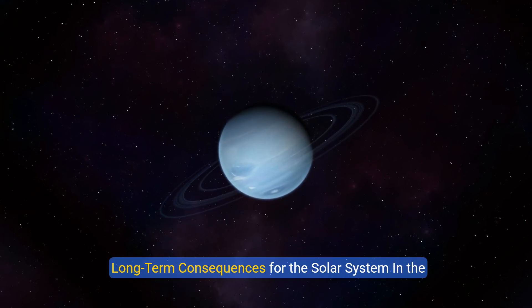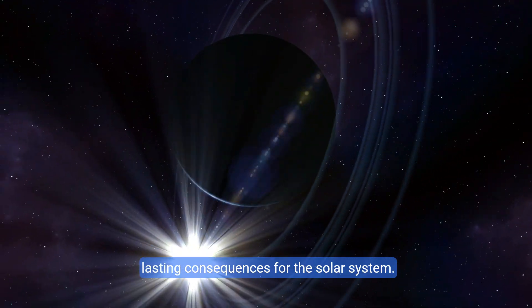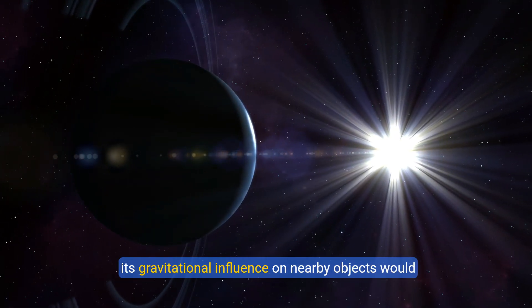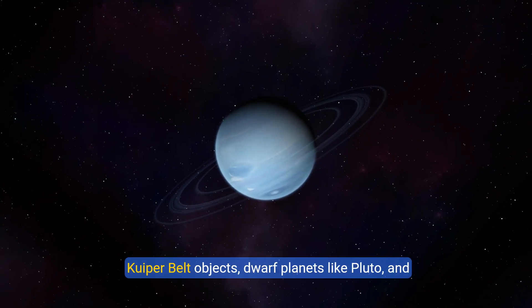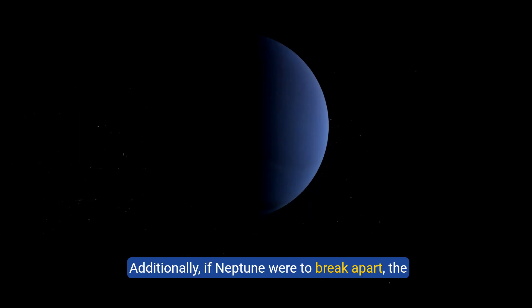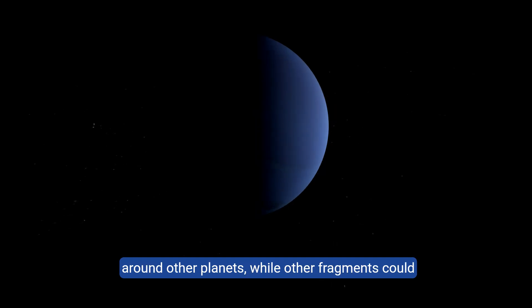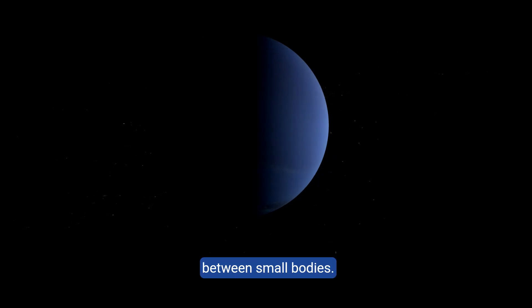In the long run, the collapse of Neptune's core could have lasting consequences for the solar system. If Neptune were to lose a significant amount of mass, its gravitational influence on nearby objects would weaken, causing long-term changes in the orbits of Kuiper Belt objects, dwarf planets like Pluto, and even Uranus. Additionally, if Neptune were to break apart, the debris would scatter across the solar system — some material might form new rings or moons around other planets, while other fragments could be ejected into interstellar space. The solar system might become a more chaotic place for a time, with increased chances of collisions between small bodies.